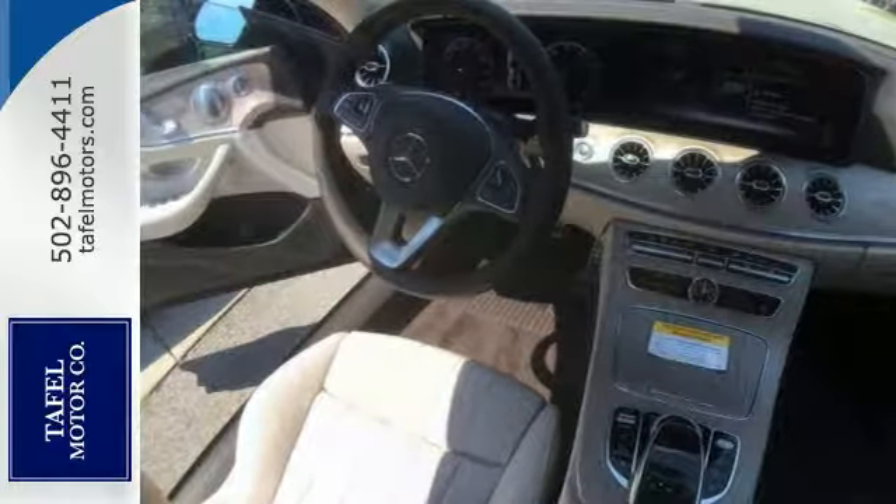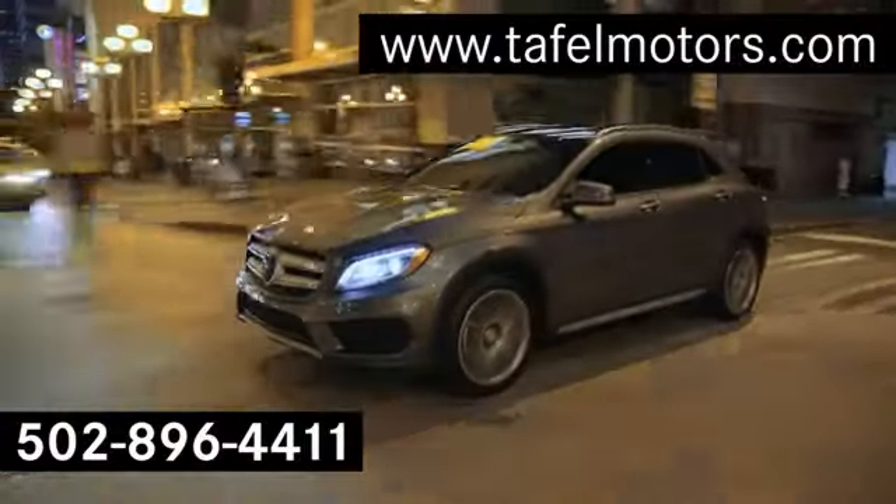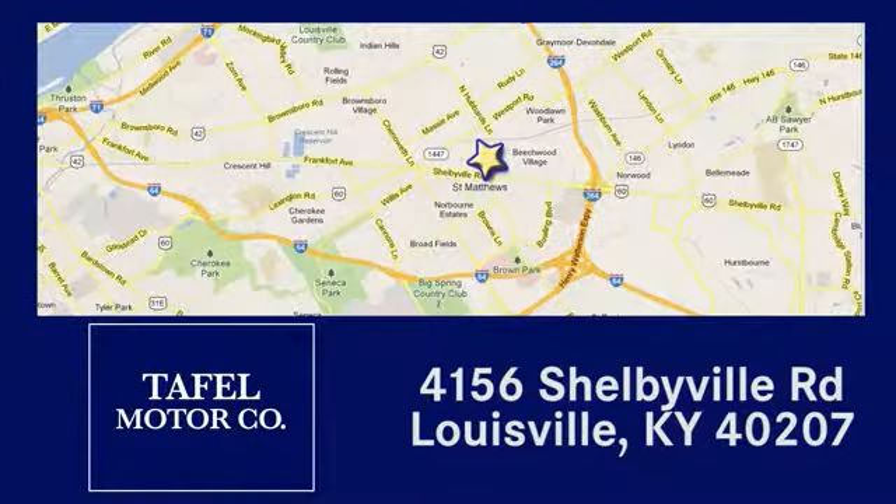It's definitely your dream car come true. Come on out and see it for yourself today. Visit us online at taffelmotors.com, or call or stop in at 4156 Shelbyville Road in Louisville. A memorable experience awaits.